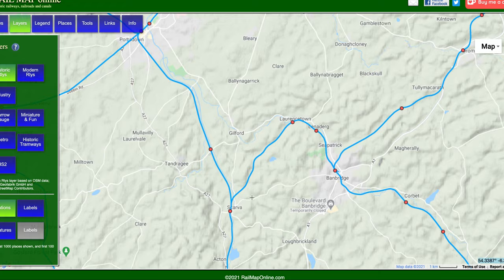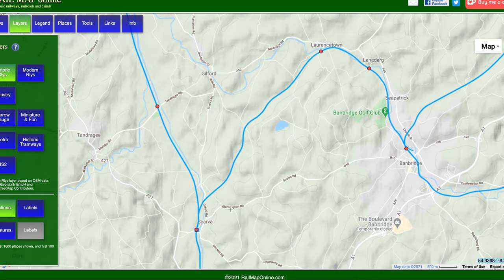Four stations of interest here: Scarva, Laurencetown, Lennadurg and Banbridge. And apparently there was a little siding up here between Lennadurg and Banbridge — I'm not sure where it was exactly, can't find much information about it.